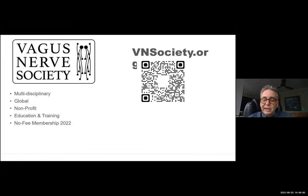Here's my vagus nerve society — if I've intrigued you in any way, sign up, it's free, you'll get some good information. If you're not interested, sign up anyway. And you know about our long COVID webinar we're going to do on Wednesday.